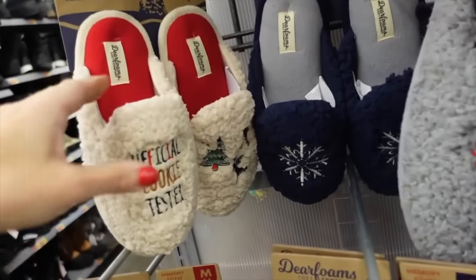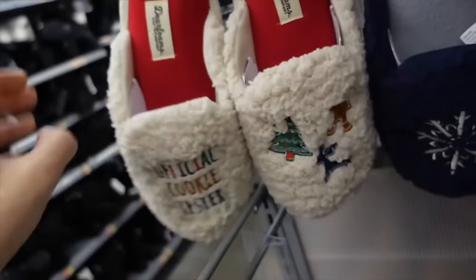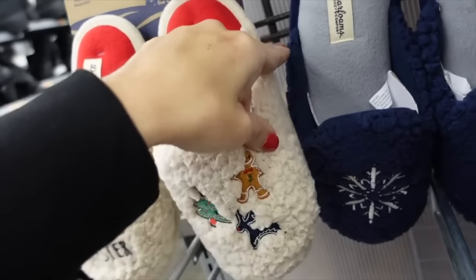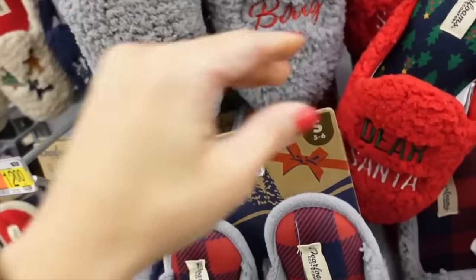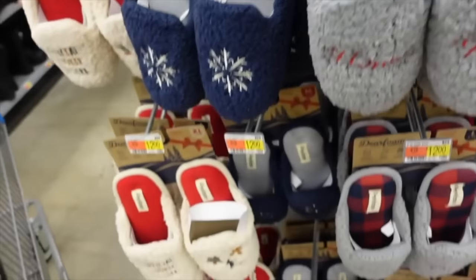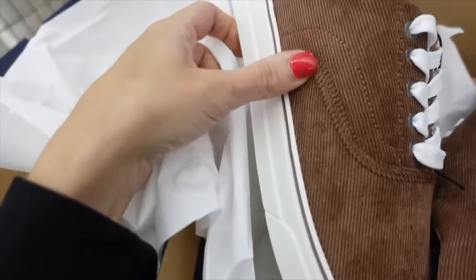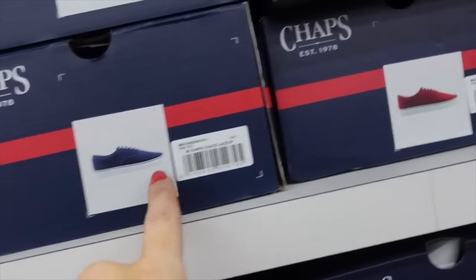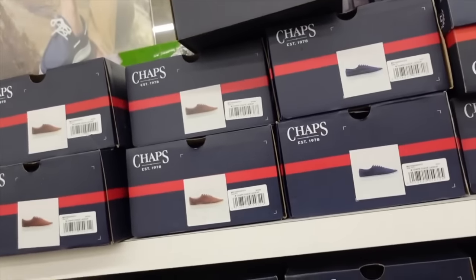New Christmas slippers from Deer Foams — these have the mule style with designs including 'Official Cookie Tester,' snowflakes, 'Homebody,' and the gray deer Santa. These are $12. Also new corduroy sneakers with that rounded toe, rubber bottom, in a bunch of different colors including navy and red — they're $28.